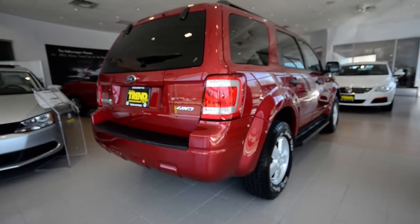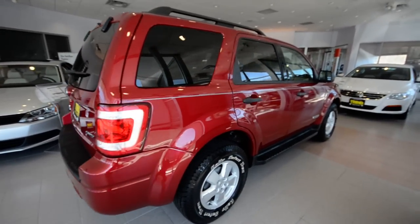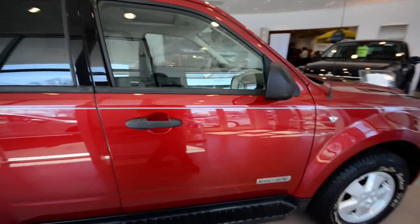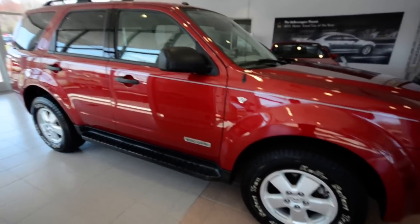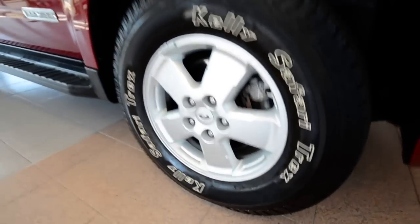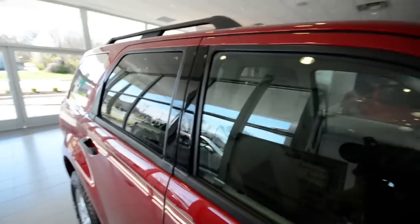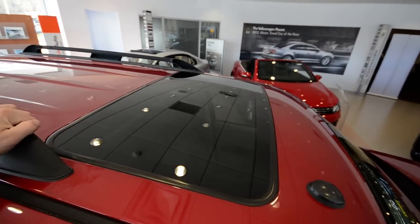This truck has 52,000 miles on the V6 motor, automatic transmission. Really nice truck, it's in really nice condition — I don't see any major dents or damage. It has brand new tires on the 16-inch alloys, running boards which makes getting to the roof rack simple, and as you can see it has a power tilt-slide sunroof.